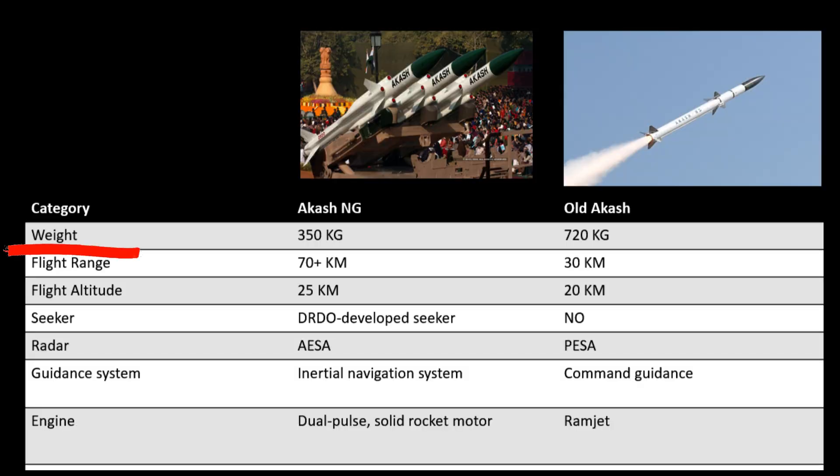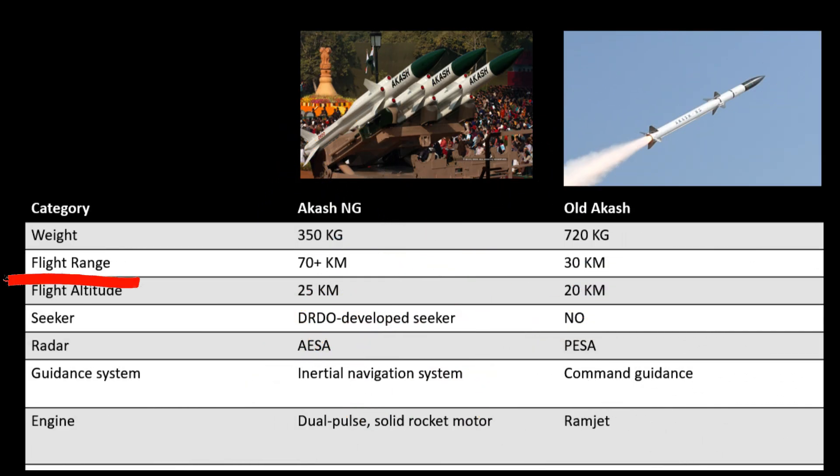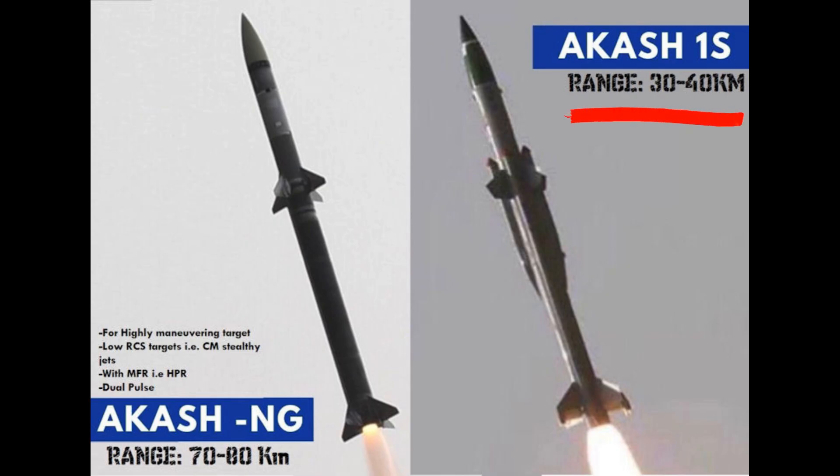Weight: Aakash NG is half the weight of the legacy Aakash missile. The older version weighs over 700 kilograms while the new version weighs only 350 kilograms — significantly lighter. Flight range: there is a big difference between old and new variants. The old Aakash missile has only a 30-kilometer range versus the new version which can fly 70 kilometers or more.